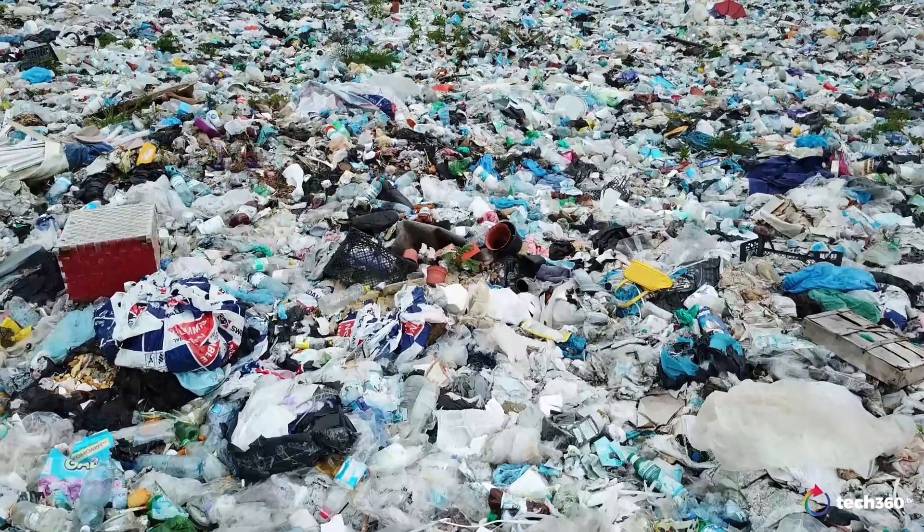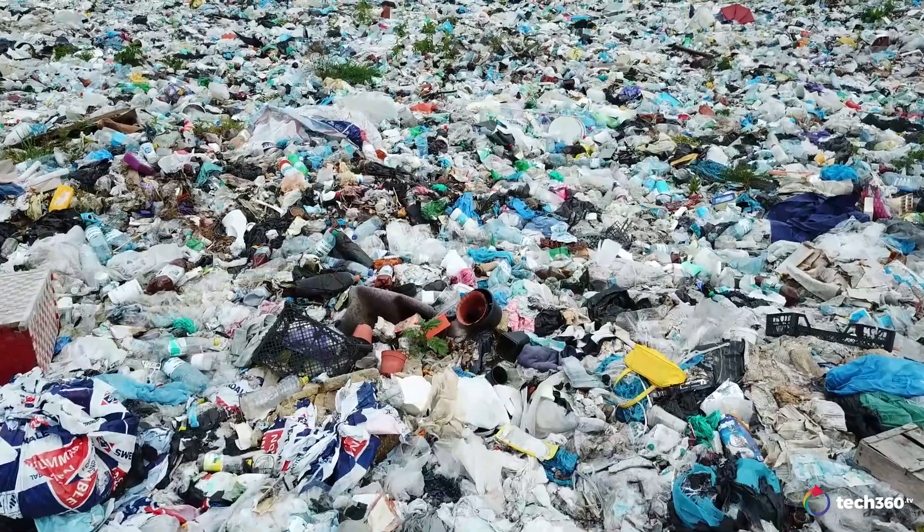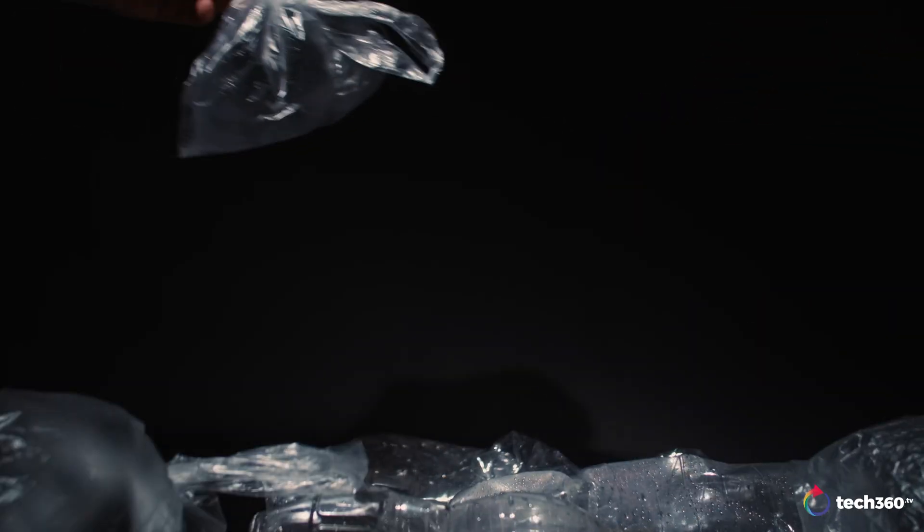Plastic pollution is a global problem that seems to just keep getting bigger. Because here's the thing — so much of the single-use plastic we use every day, like face masks and plastic straws, are really difficult to recycle. But here's how tech, decentralized and in the hands of the people, can help fill the gaps.